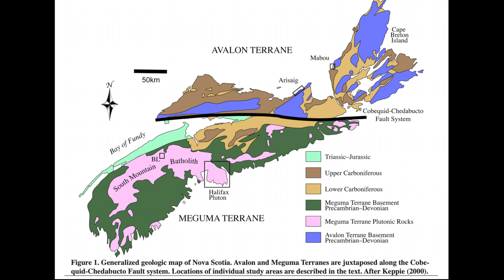The Kapdor cliffs are the small light green square, circled in red, just south of the fault that bisects Nova Scotia into two distinct parts: the northern Avalon terrain and southern Meguma terrain.